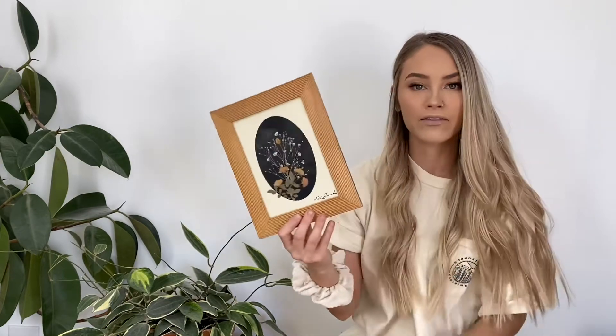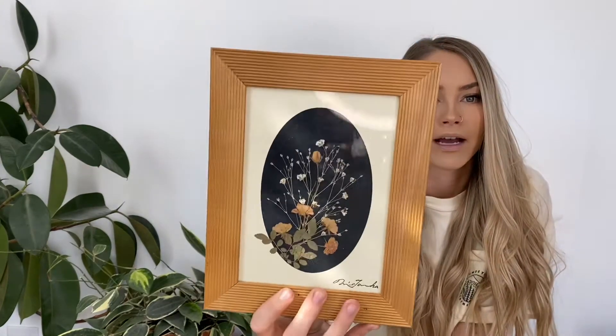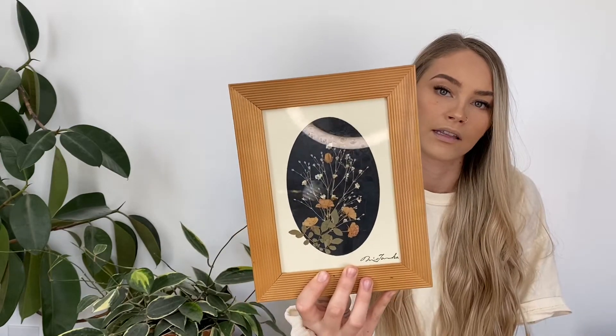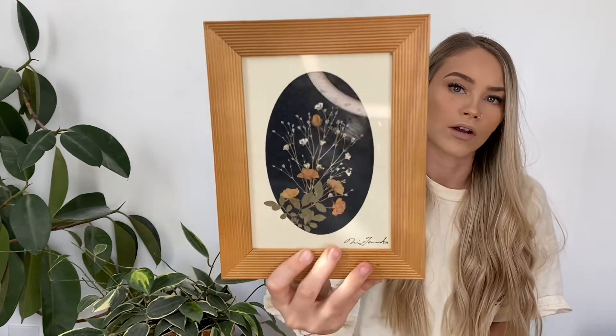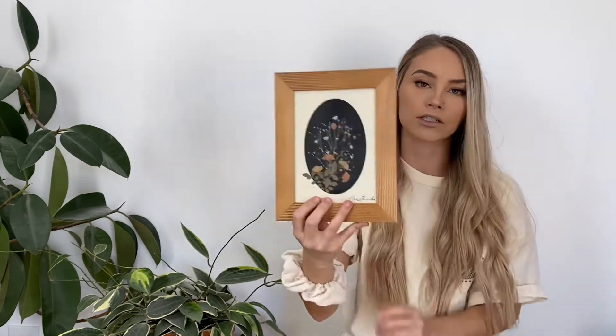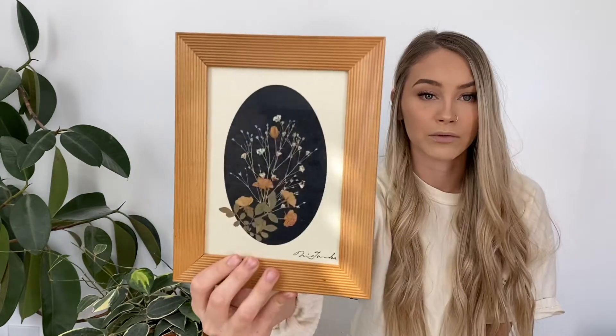The next category is pictures and picture frames — I have quite a few, so we're going to try to go through this pretty fast. The first one is just this picture with little flowers in it — I think it is so pretty. You guys have probably already seen this on my shelf above my couch in another video. I paid 75 cents for this, so that was a really good find.